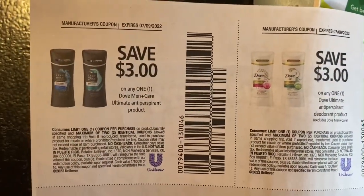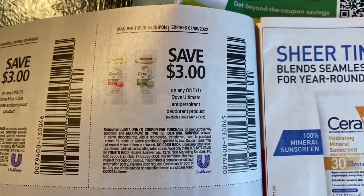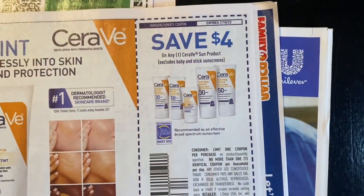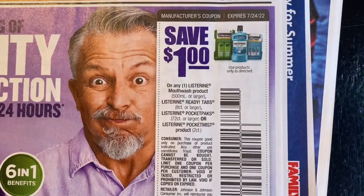Three dollars off one Dove Ultimate Anti-Perspirant product, three dollars off one Dove Ultimate Anti-Perspirant deodorant product. Four dollars off one Suave product. A dollar off one Listerine mouthwash Ready Tabs, Pocket Paks, or Pocket Mist product.